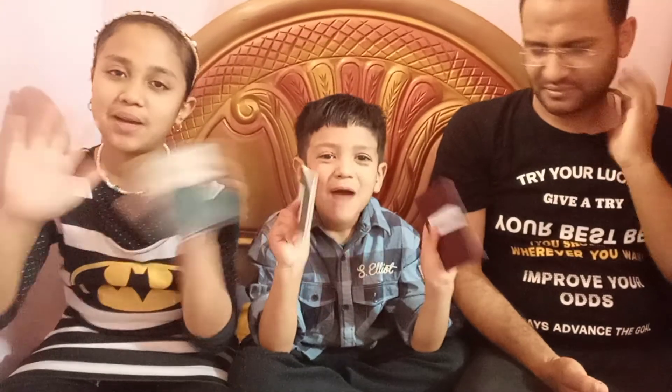If you like our video, please like, share, and subscribe to our YouTube channel. Bye-bye!